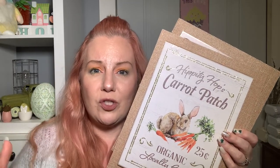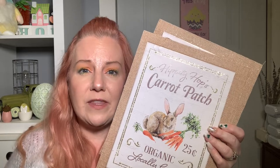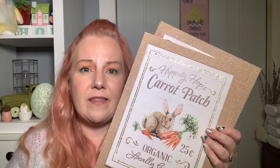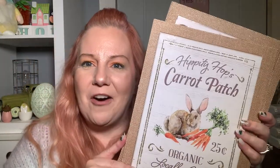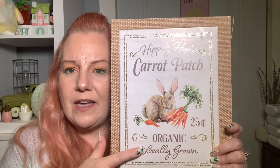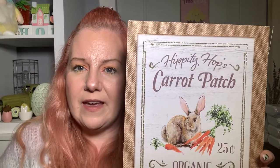I've been in stores including one very large one where they'll have a few hanging but the rest are in boxes and not all the available vinyls are out. But this Dawsonville store had them all. If you're interested, I'll find the address and link it below. Back to my haul — this one sign has the rabbit and the carrots, and I'm definitely going to use it to decorate the area around my rabbit's house. It says 'Hippity Hops Carrot Patch, 25 cents, Organic, Locally Grown.'